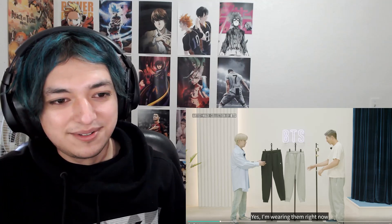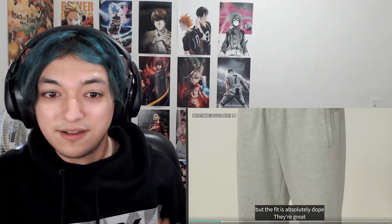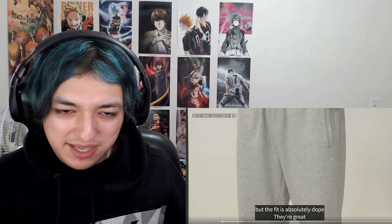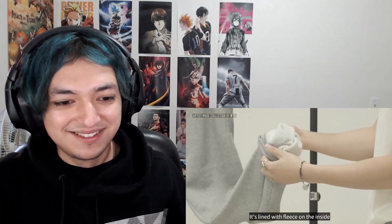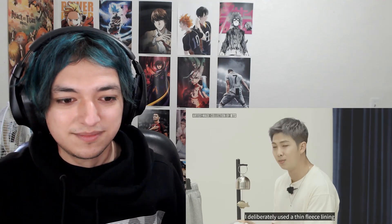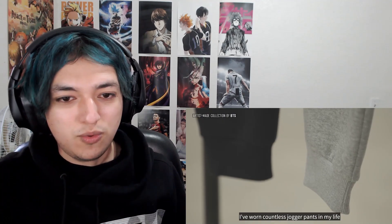Oh, every single detail. He has the BTS logo right there. For a second I thought these didn't have a logo, but you can see it right there — it's kind of in pink. It's hard to see, but they look comfortable.